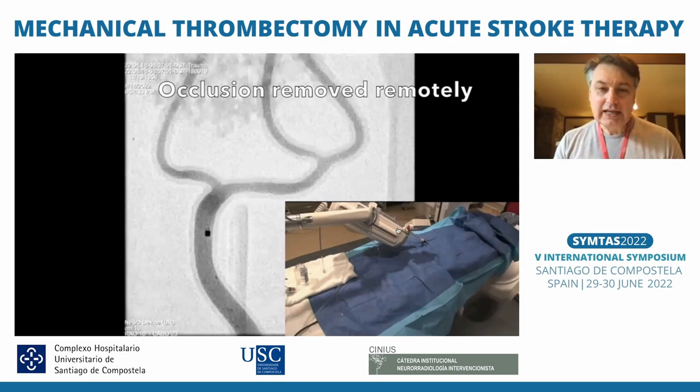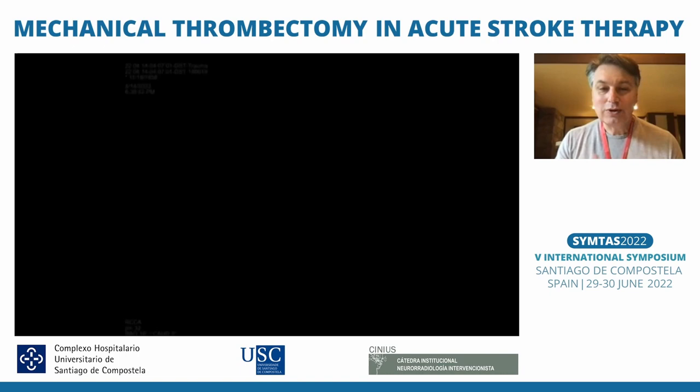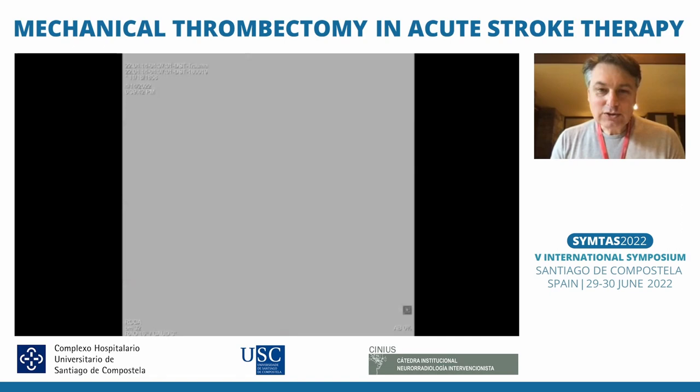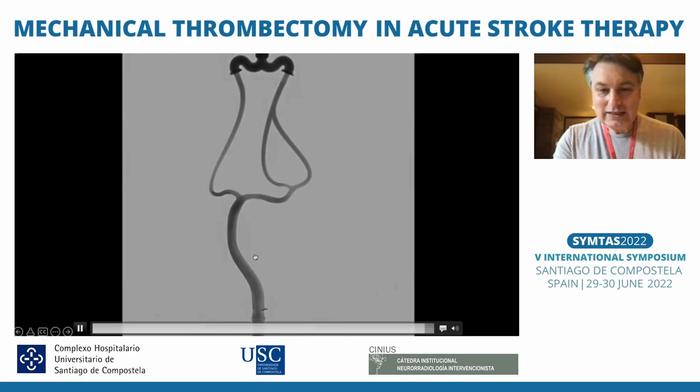We're doing this from outside the room, just pulling the system back and moving the table without being in the room. Everything — the C-arm, the table — has been controlled remotely as well. The follow-up angiogram shows re-canalization in the model.